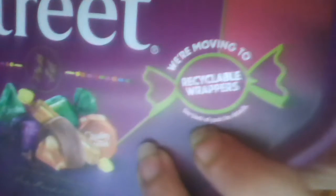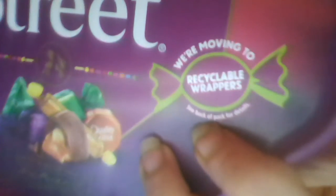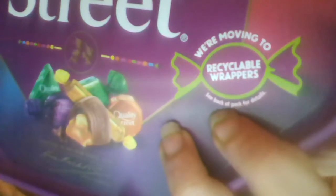Let's look at the front of the pack, and here is where you find out something's going on: 'We're moving to recyclable wrappers — see back of pack for details.'